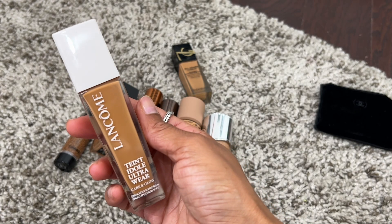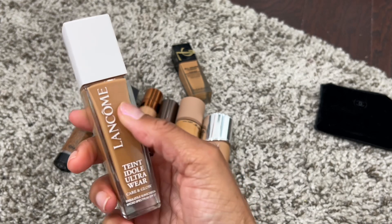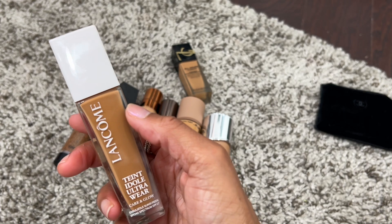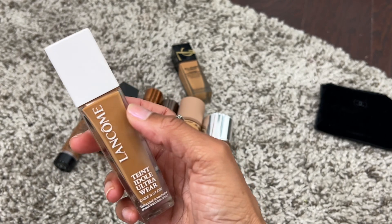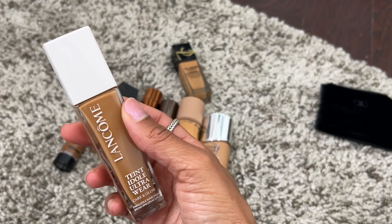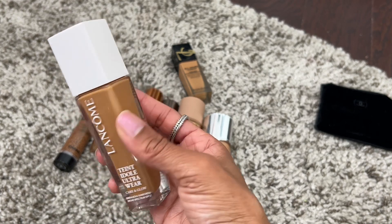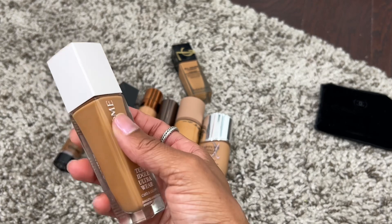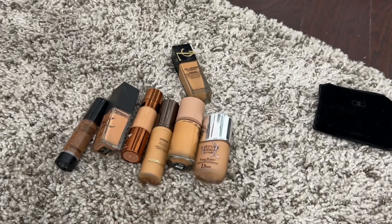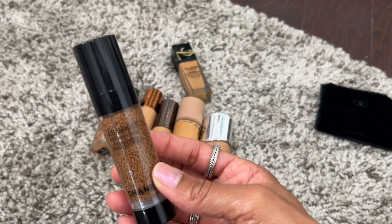This is Lancôme's Teint Idôle Ultra Wear Care and Glow Foundation in shade 405W. I didn't wear this too much this year but I remember it being really pretty. I need to wear some of the foundations that came out early this year because I'll be honest, I don't remember how I feel about them. I couldn't tell you this is a favorite, but I remember not having a negative review, so definitely keeping it.